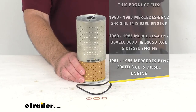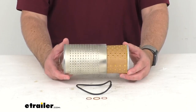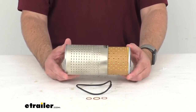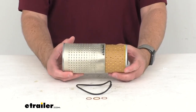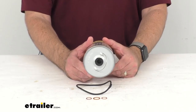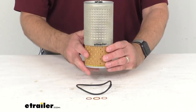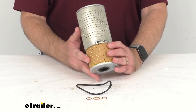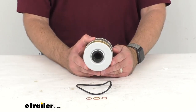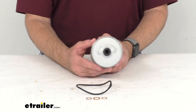It's designed to improve engine performance and protect your engine against harmful particles and contaminants. This is designed to be used with conventional and synthetic oils, and the dense cellulose and glass blended media is going to provide excellent circulation. It contains multiple holes, as you can see, for effective filtration, and it's capped with metal on both ends for durability.